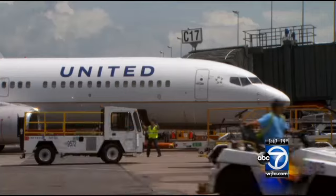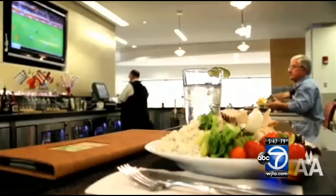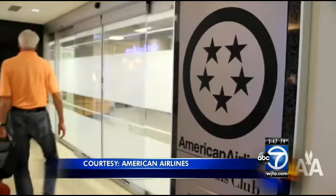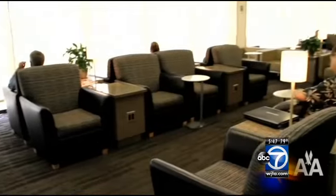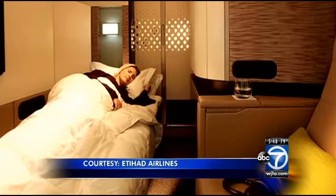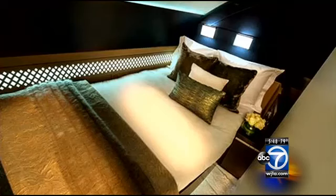For U.S. legacy carriers, perks like riding in a Benz or upgraded lounges are key to retaining coveted high-dollar frequent flyers, especially with stepped-up competition from international airlines. Etihad is going to the extreme, soon offering multi-room suites on some flights. These are the types of customers that might pay $15,000 for a first-class ticket to Hong Kong, or even $3,000 for a cross-country flight.